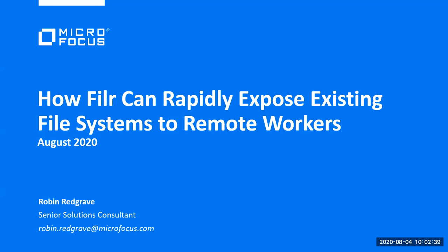Good morning, everyone, and thank you very much for joining us this morning. My name is Kubis Burgers. I'm the Managing Director of NetCB here in South Africa. We have Robin Redka from Micro Focus, who's going to present quite a bit of information today on what you can do with Filer.